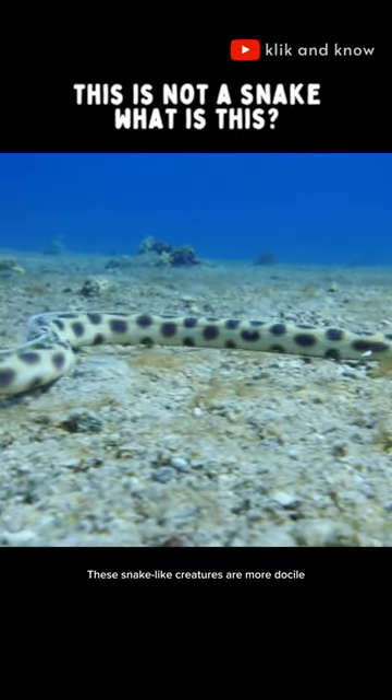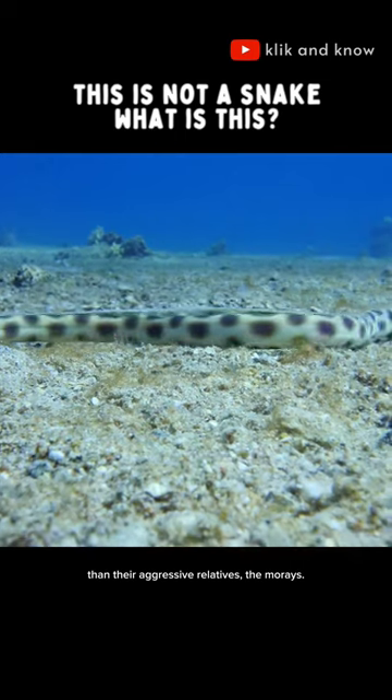These snake-like creatures are more docile than their aggressive relatives, the morays.